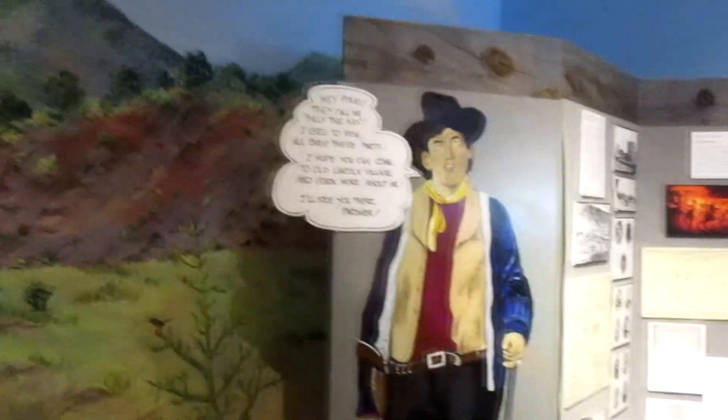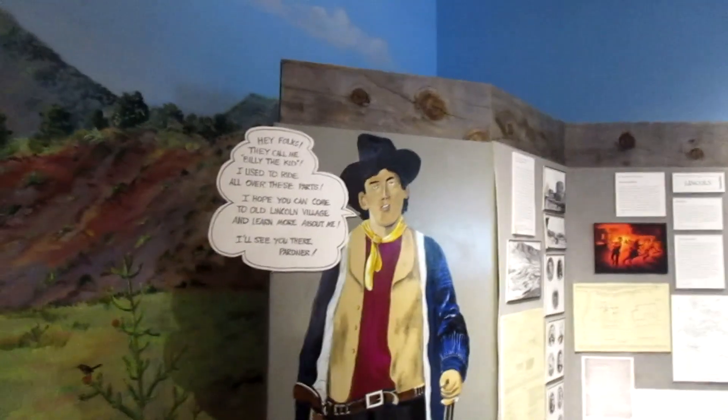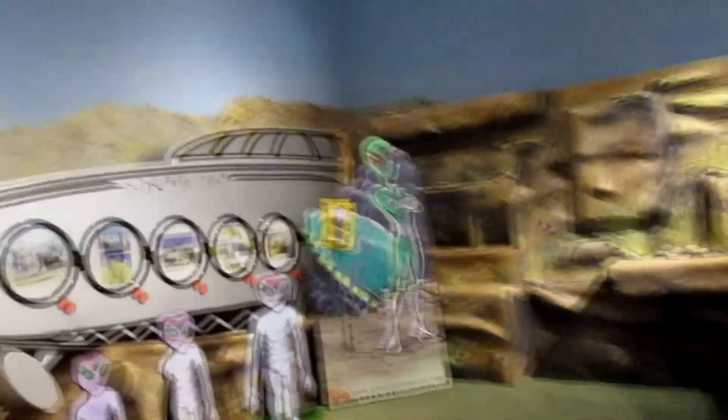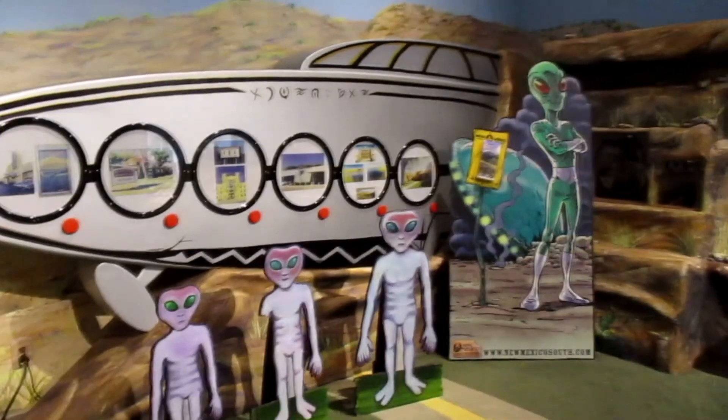We're going to go to Lincoln. The map says: 'Hey folks, they call me Billy the Kid. I used to ride all over these parts. I hope you come to old Lincoln Village and learn more about me.' We will! We are not going to Fort Stanton. Hondo Valley. And we will be going to Roswell.